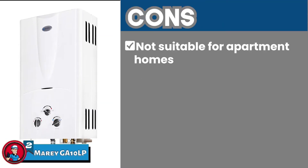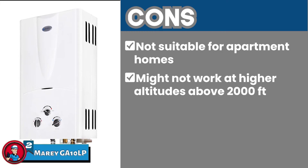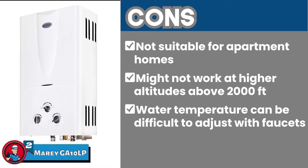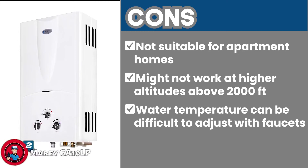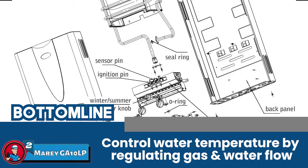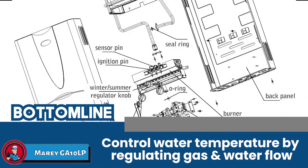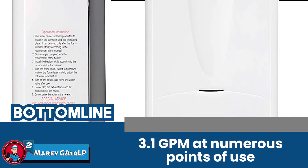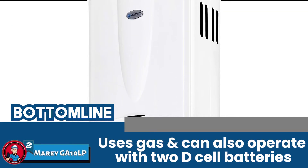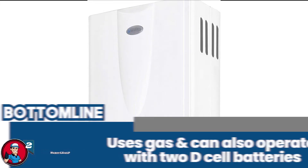However, it's not suitable for apartment homes. It might not work at higher altitudes above 2,000 feet. And the water temperature can be a bit difficult to adjust with faucets. The bottom line is it enables users to control water temperature by regulating gas and water flow. It provides approximately 3.1 GPM at numerous points of use, uses gas, and can also operate with 2D cell batteries.